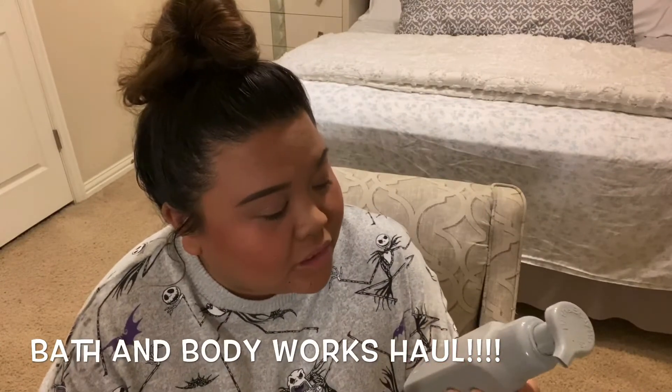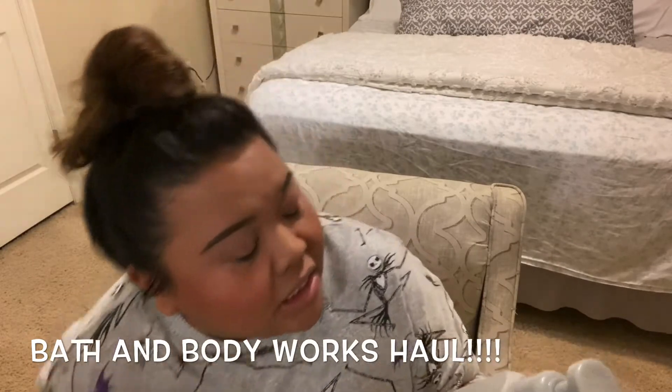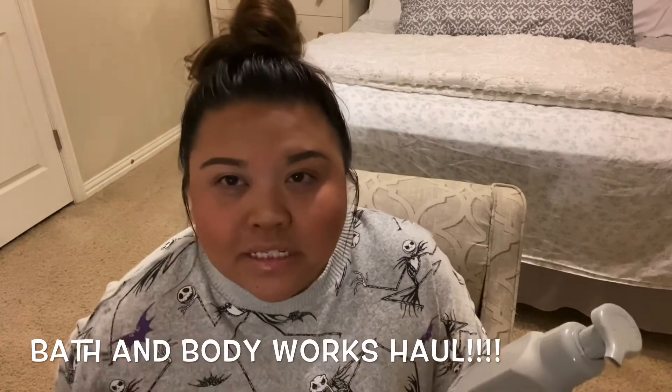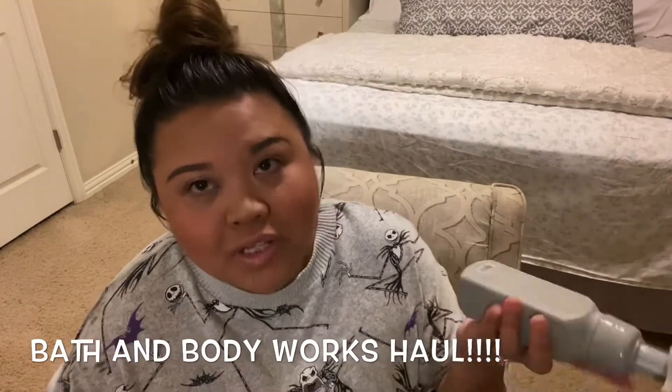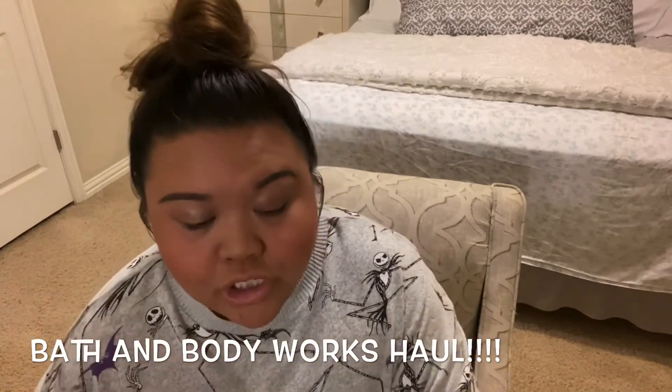Reading the back, it says it's a clean cotton, white fascia, and musk. It does smell like musk — it's a very strong scent. So if you like that kind of scent, you will definitely love this one. White Barn actually came up with a new collection, which I'll show in a little bit.